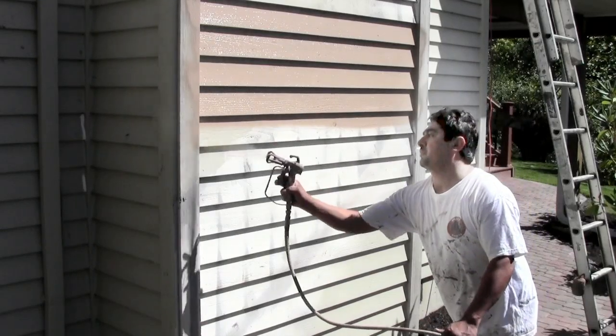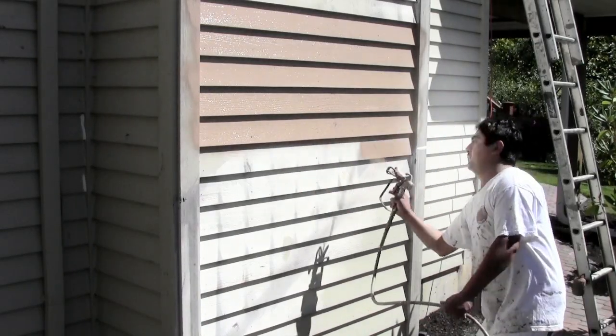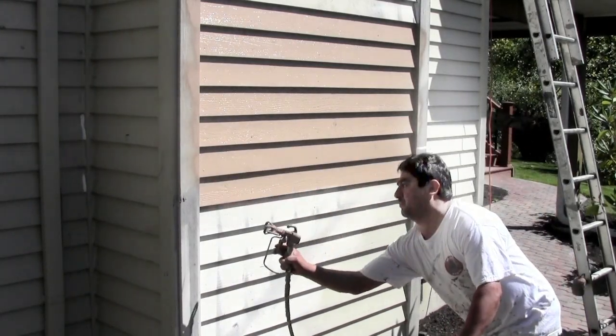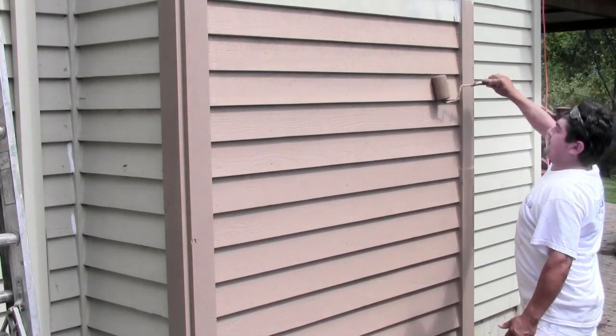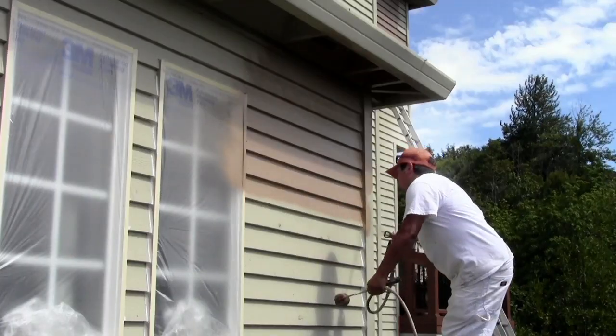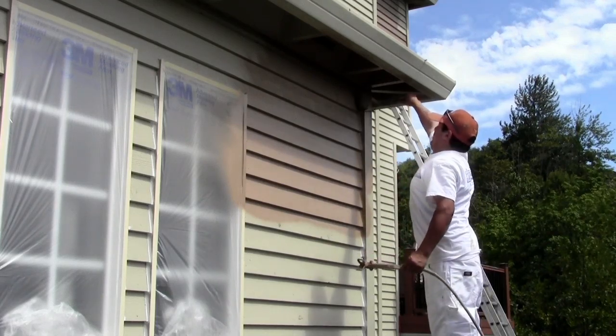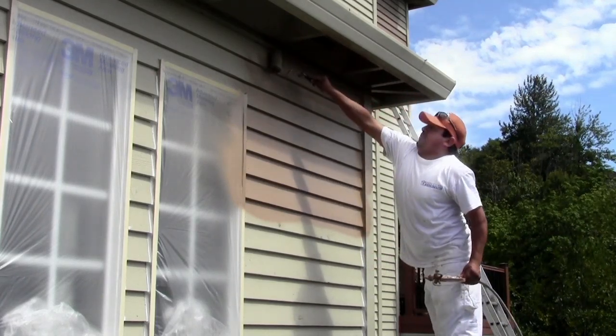At last, we are ready to start painting. We own the most up-to-date spray equipment in the industry, and our painters know how to use them. The paint is sprayed onto the body of the house and then back rolled. I believe that the back rolling process is the most critical aspect of our exterior painting system that sets us apart from our competition.